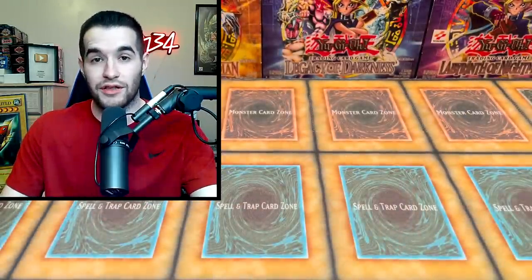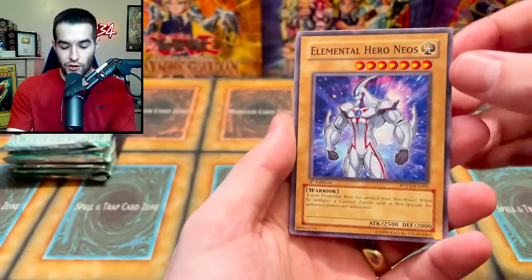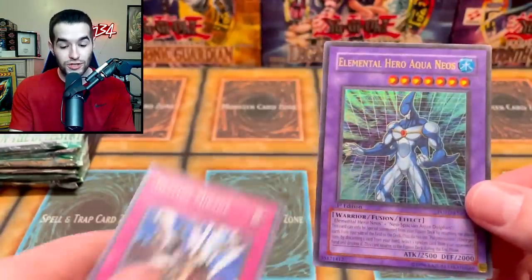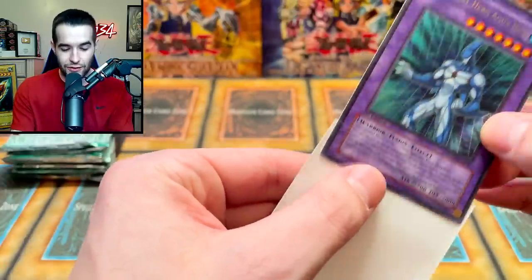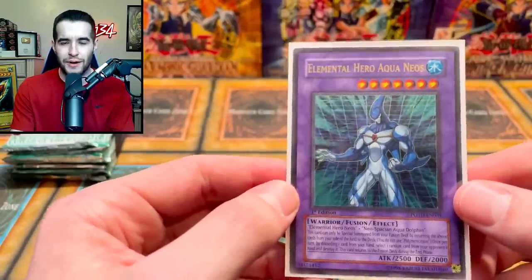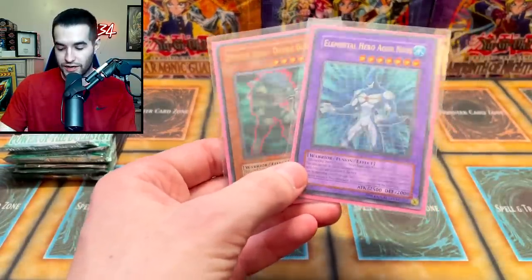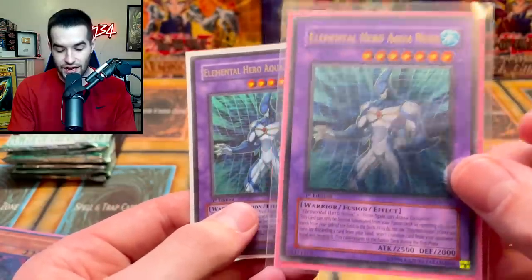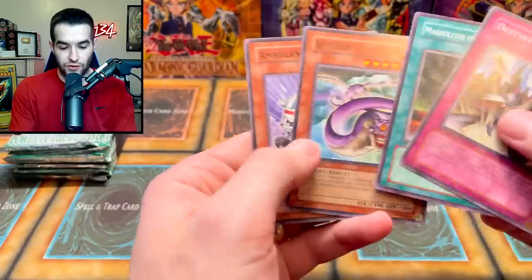I'm struggling today — blaming it on the sleep schedule. I went to bed at 9 AM, which hasn't happened since middle school. That is a beautiful Neospatian Flare Scarab — awesome pull. Can we get a third ultimate rare? Flying Saucer, Masique, Baby Sarasaurus — and an ultra rare Elemental Hero Aqua Neos! Oh my gosh, we're pulling crazy right now. Another ultra rare — so cool. I actually have an ulti of this from a booster box we opened. The ultimate rare Aqua Neos versus the ultra rare — very cool comparison.